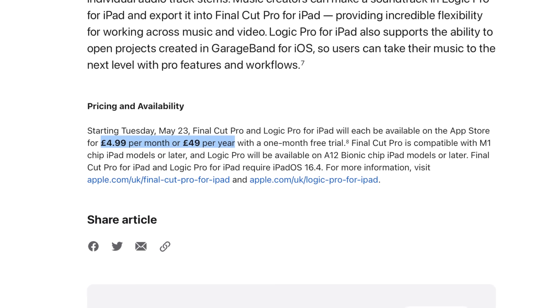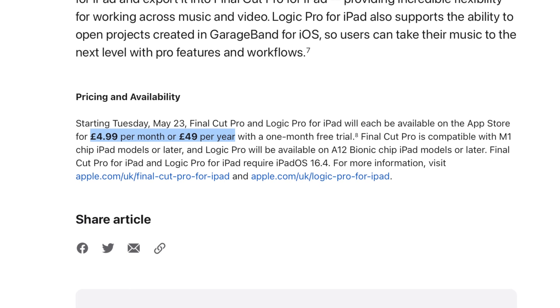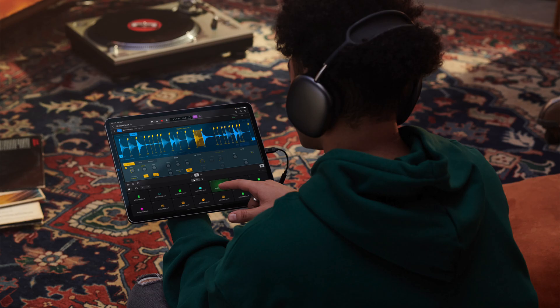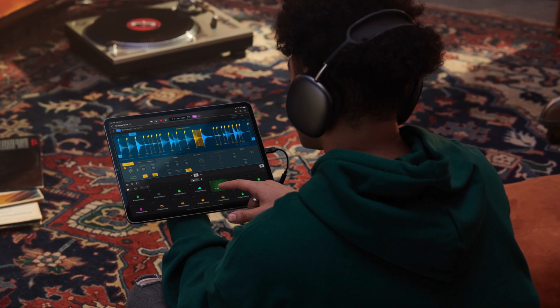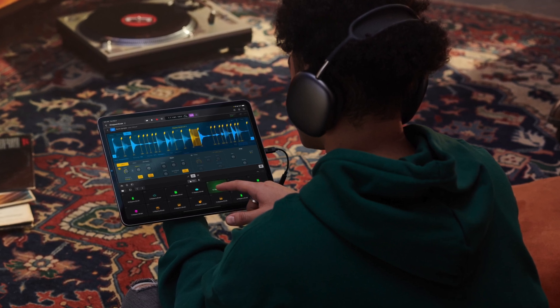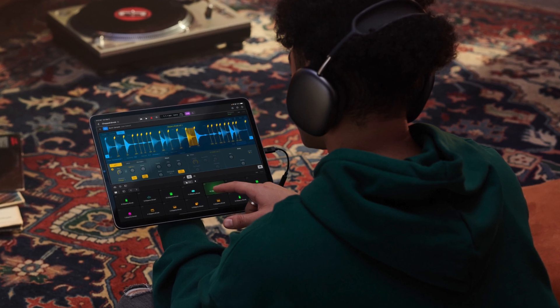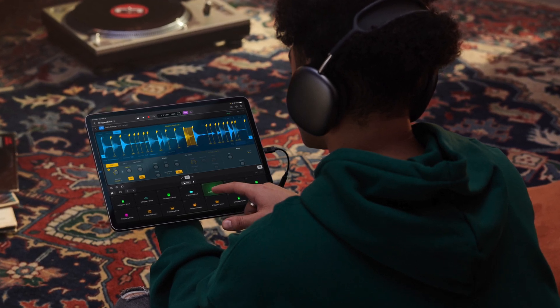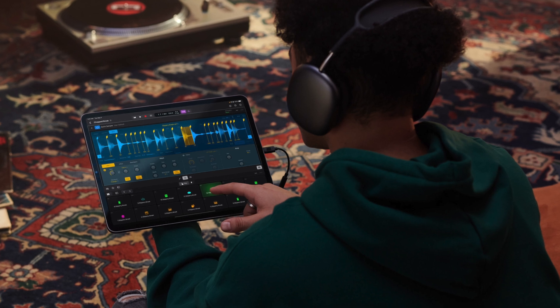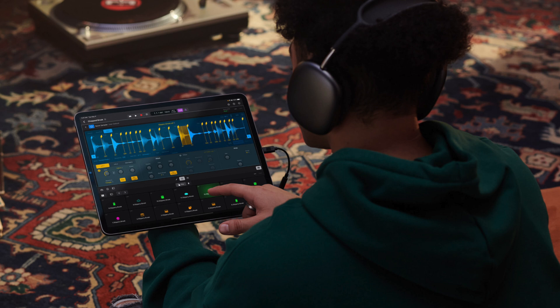I'm looking forward to seeing how these apps have been optimised for touch. This is fantastic news — I might actually buy a new iPad just to use Final Cut. For those curious, Final Cut Pro is compatible with M1 iPads and later, and Logic Pro is going to be available on A12 iPads and later. So if you're into music production, you can now get the base-level iPad and use Logic Pro.